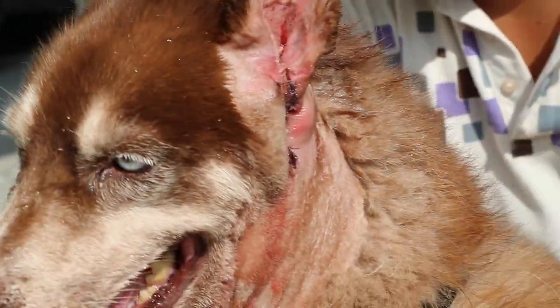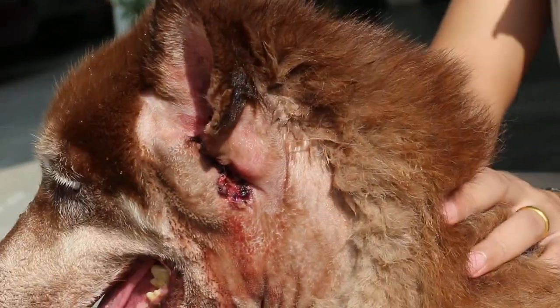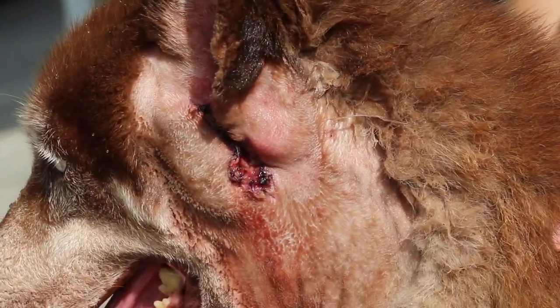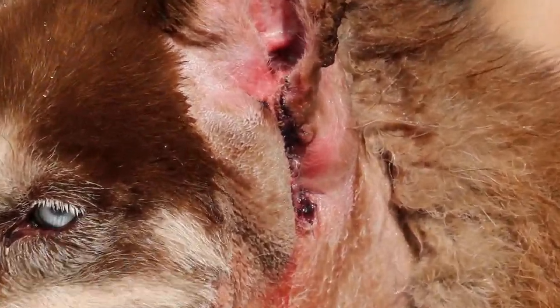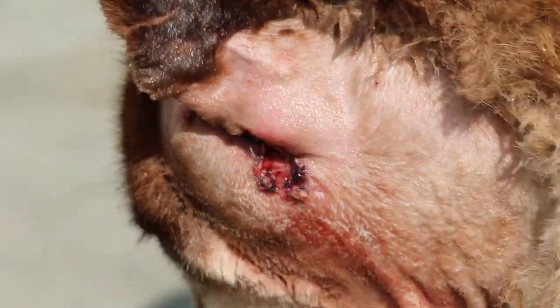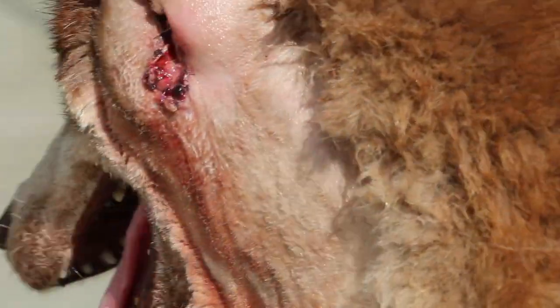After that, the owner went to one vet who referred him to another vet for surgery. The dog was on two weeks of treatment — antibiotics and painkillers — and was operated on July 16, 2014, with two thirds of the vertical canal removed by Dr. Daniel. This is the post-op result.